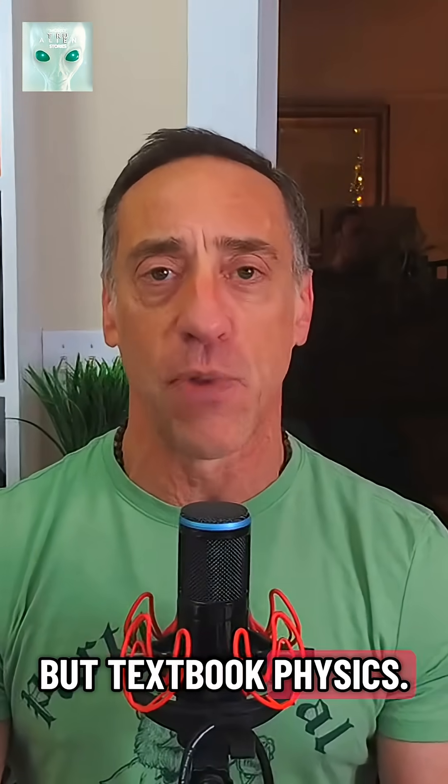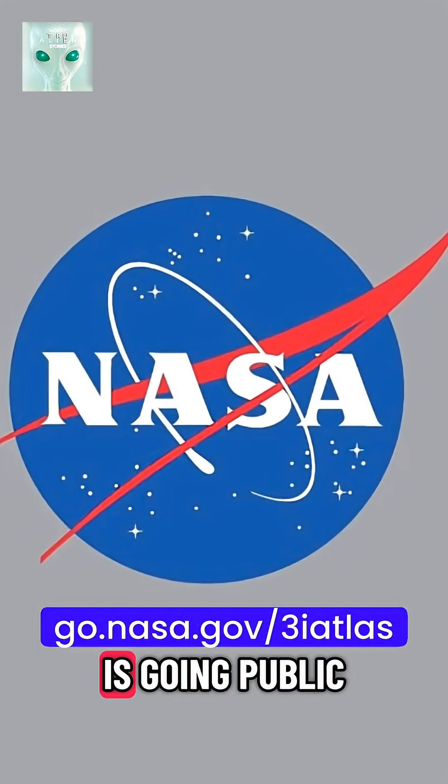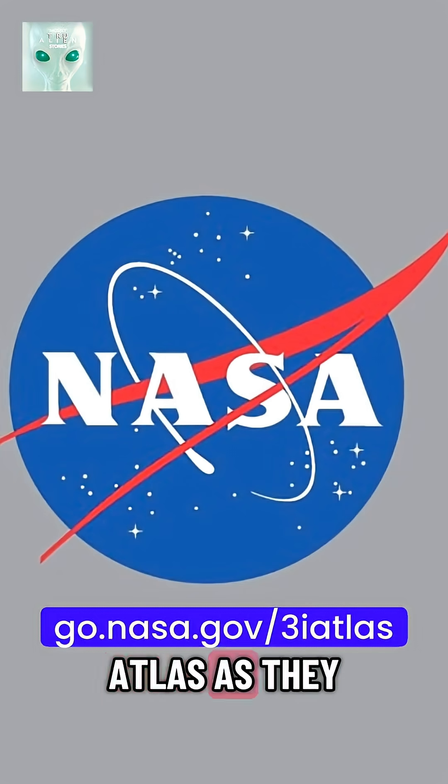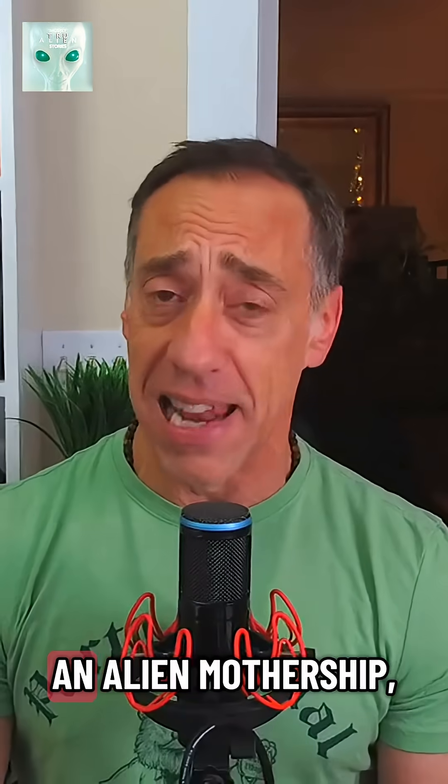It's not alien, but textbook physics. NASA says all the new data is going public, and you can see all the images at go.nasa.gov/3i-atlas as they are released.